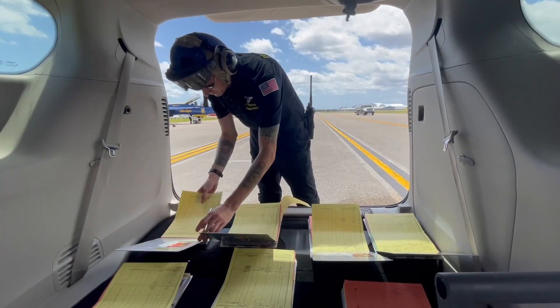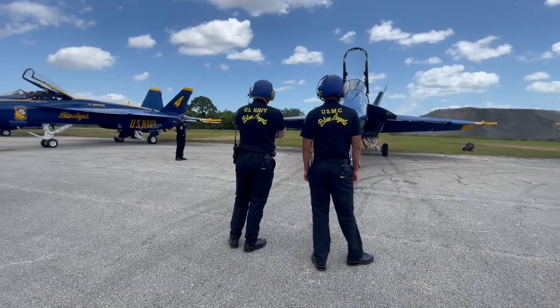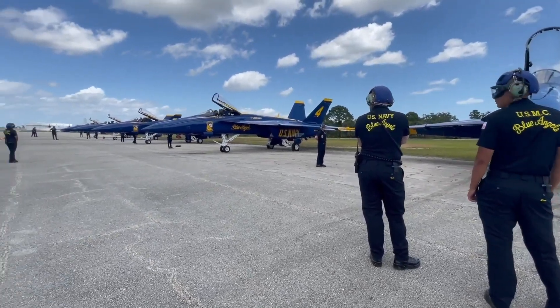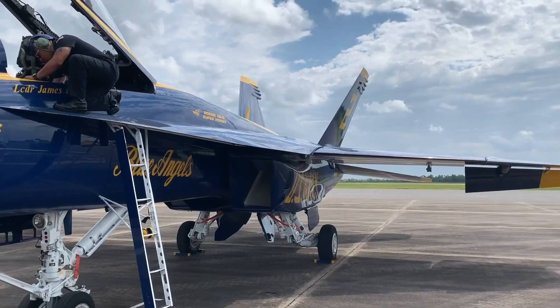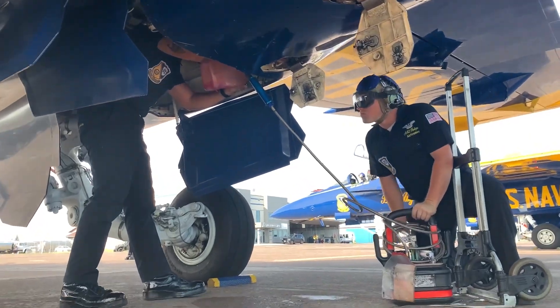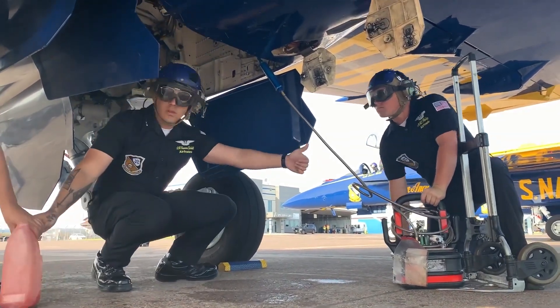Upon arrival at each show, it's down to business for the whole team. The pilots practice for their upcoming performance and the maintenance team prepares each aircraft for the show, ensuring they are in top performing shape and completing any vital maintenance before the demonstration.